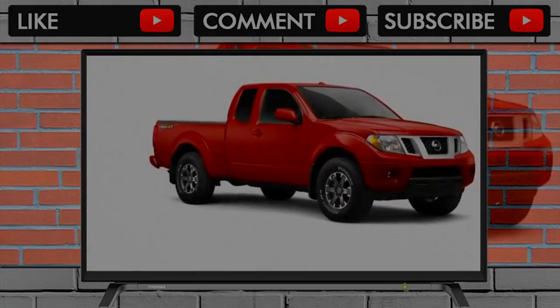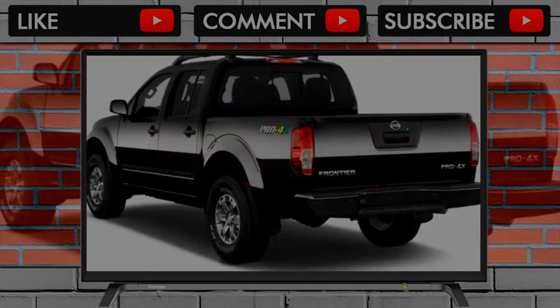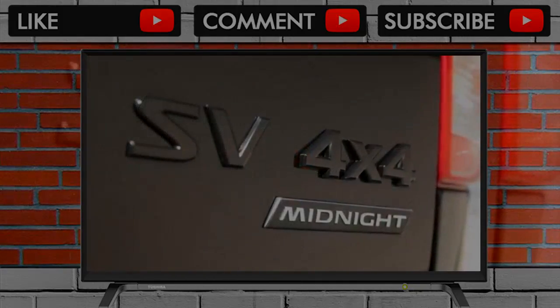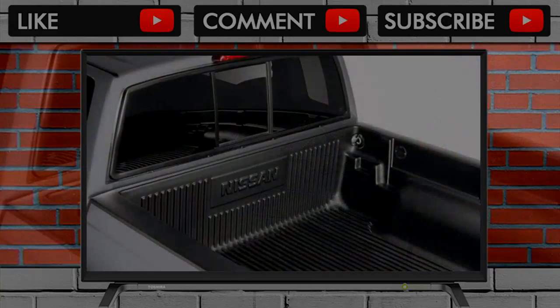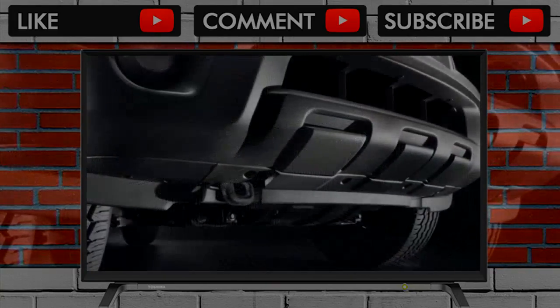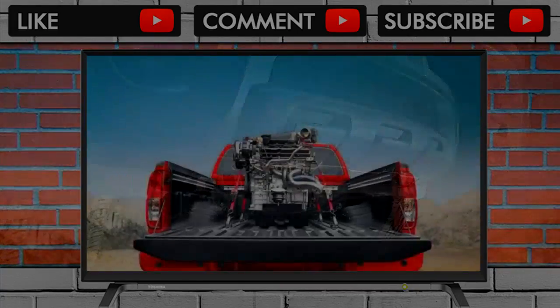The optional Value Truck Package adds reverse sensing, dual zone automatic climate control, more speakers, auto-dimming interior mirror, heated front seats, front lights, a security system, a bed extender, a trailer hitch, leather for the steering wheel and shift knob, a spray-in bed liner, and a cargo management system for the bed. That's a lot of stuff for $1,890. A moonroof is also available this year.